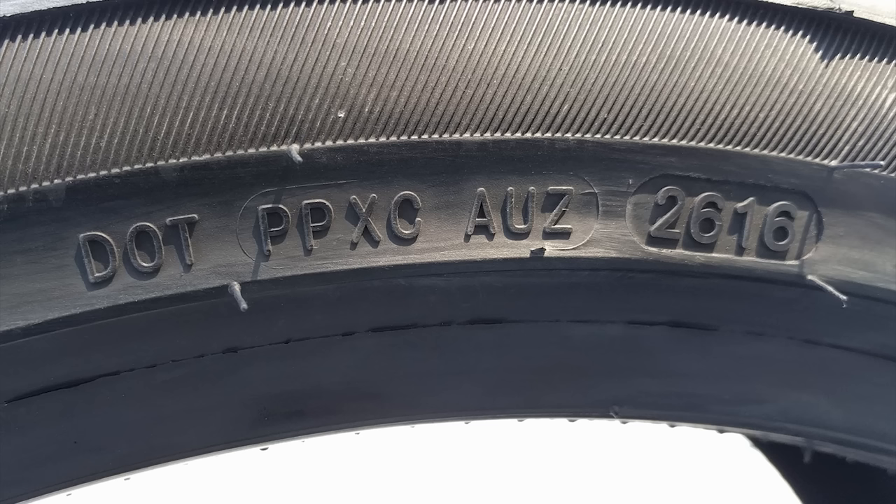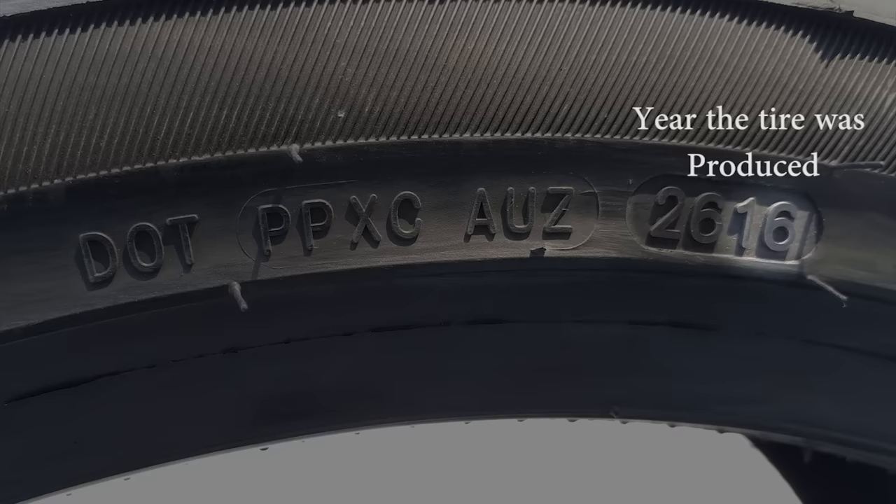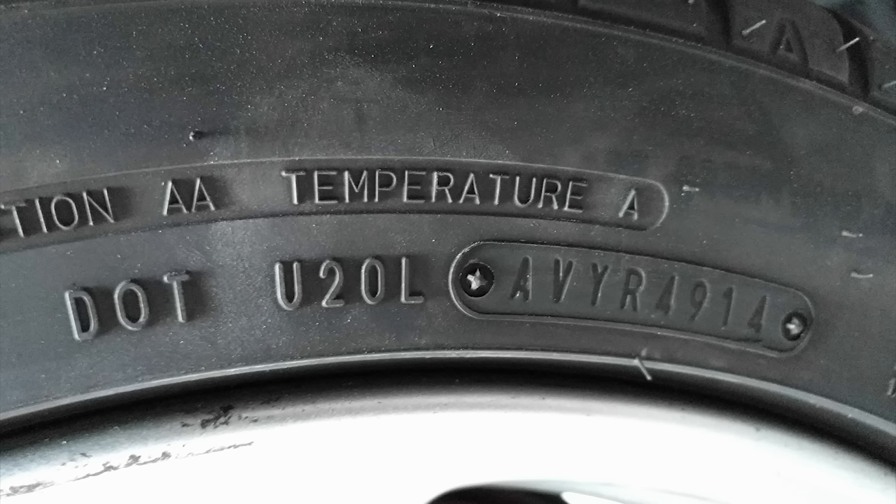What we really care about are the last four digits. 2616 is what is shown on this tire. The first two digits represent the week of the year the tire was manufactured — so this tire was made in the 26th week of the year. The last two digits represent the year the tire was made, so this tire was produced in the 26th week of 2016.